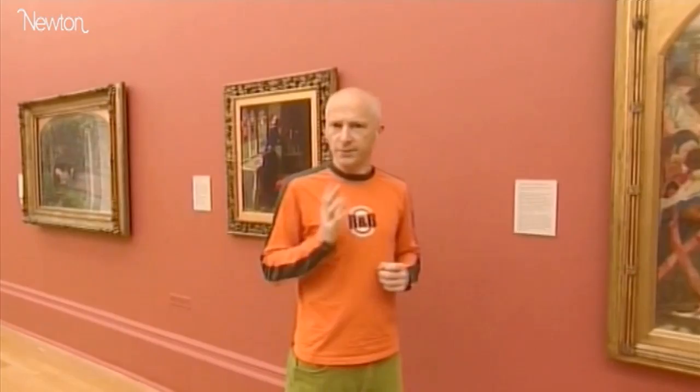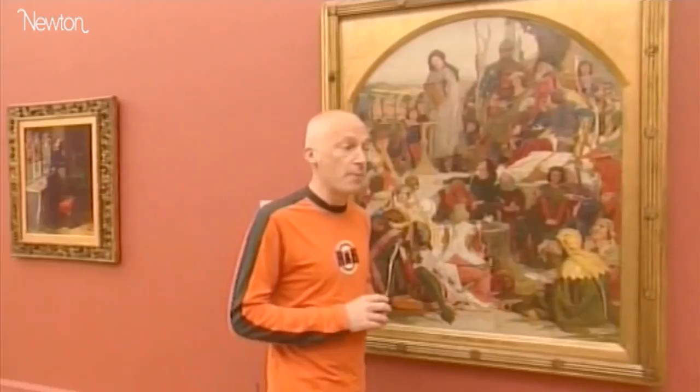Mathematics can be used to view the world in a way that is as breathtaking as a Van Gogh, Monet or Renoir. The universe is literally painted with numbers.